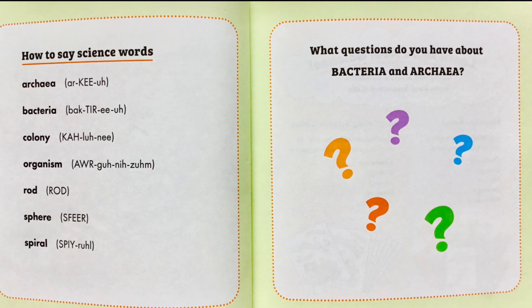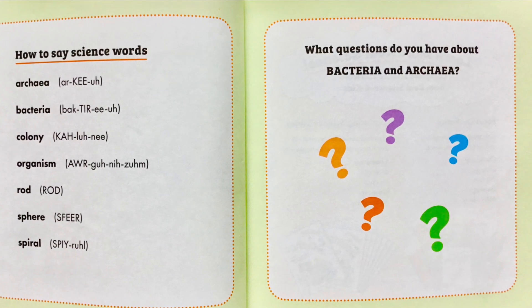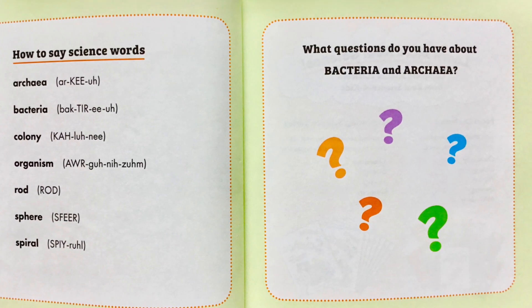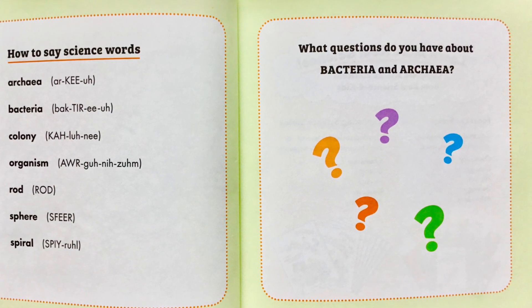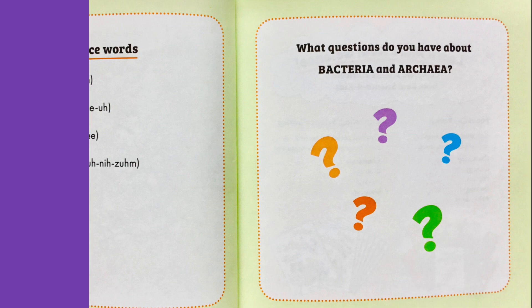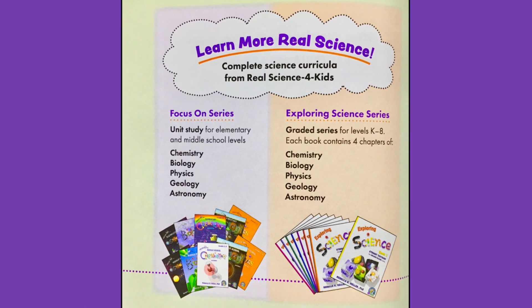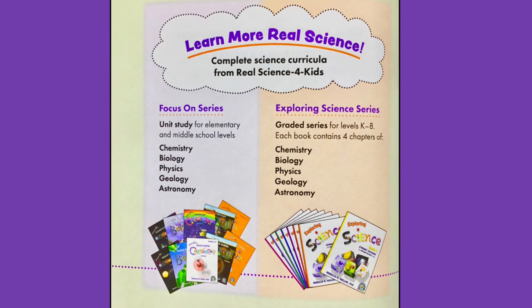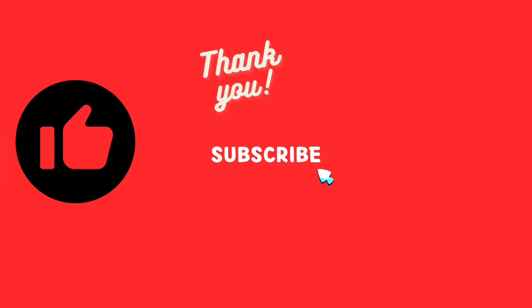I hope you had fun learning about bacteria and archaea. What questions do you have about bacteria and archaea? Ask your teacher, your parents, and do some of your own research. Keep on learning! You can check out more books like these at Real Science for Kids. I enjoy these books and use them with my own kids. The end. And if you liked this video, please hit the thumbs up and subscribe.